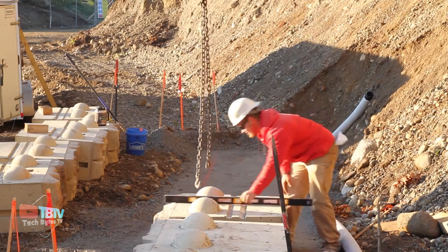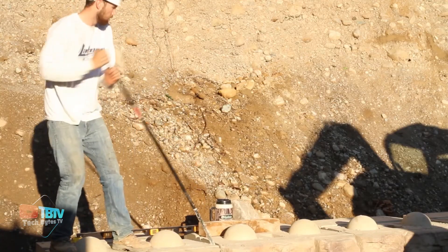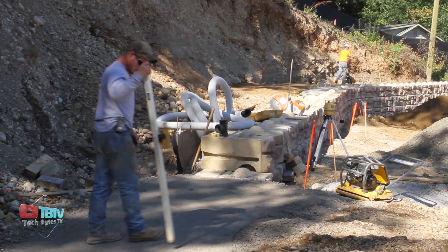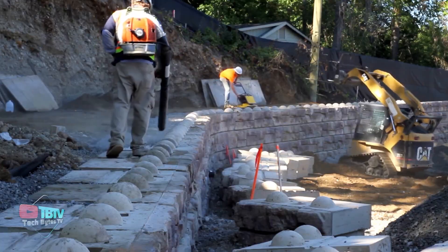Ready Rock is not limited to the construction of walls, but is also used in highway improvements and airport projects, offering different textures to satisfy different aesthetic needs. These concrete walls faithfully mimic the appearance of natural stone, adding an aesthetic touch to renovations and projects where they're used.